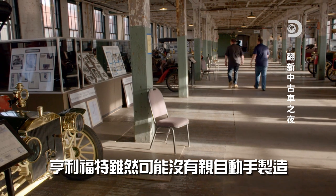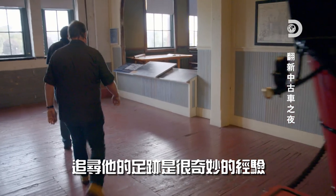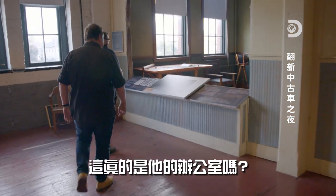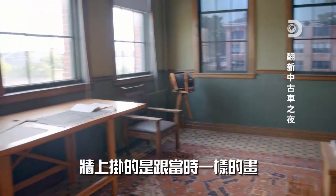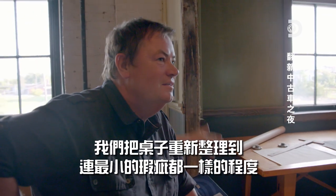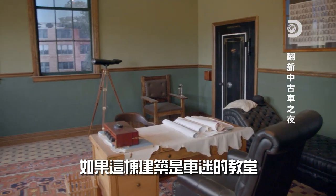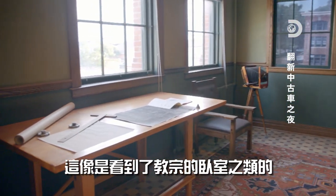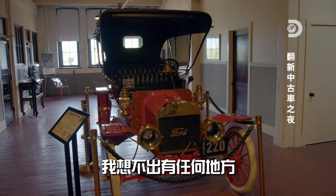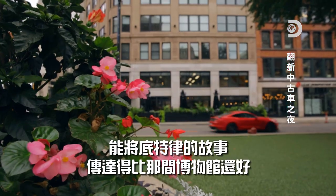Henry Ford may not have held the spanners, but he was the captain of the ship, and it's astonishing to be walking in his footsteps. Is this really his office? This is the exact recreation of his office. We got the exact pictures on the wall. We redid the desk down to the last tiny imperfection. If this building is a petrolhead church, then this room is a shrine to the man that made it happen. It's like seeing the Pope's bedroom. I can't imagine anywhere that tells the story of old Detroit better than this museum.